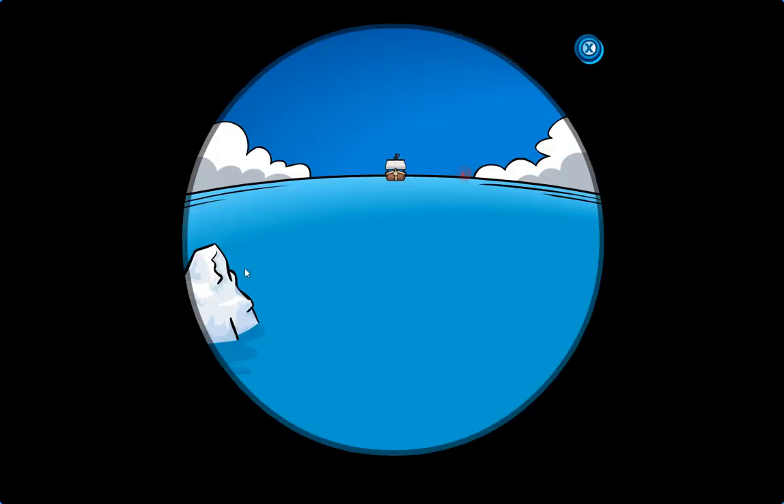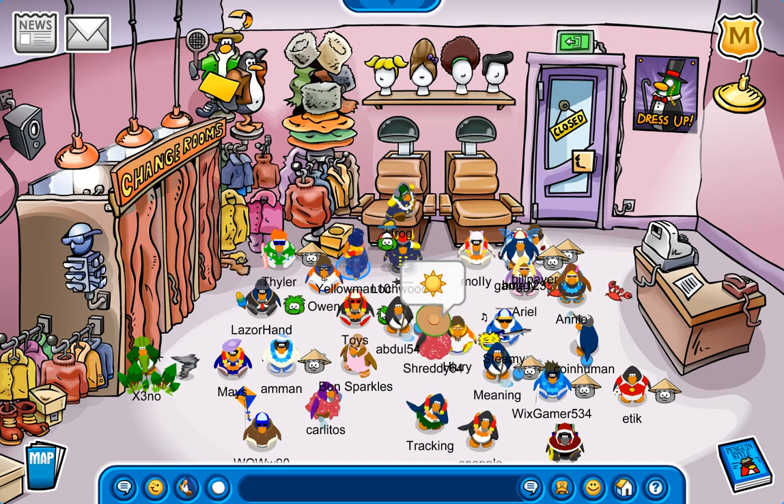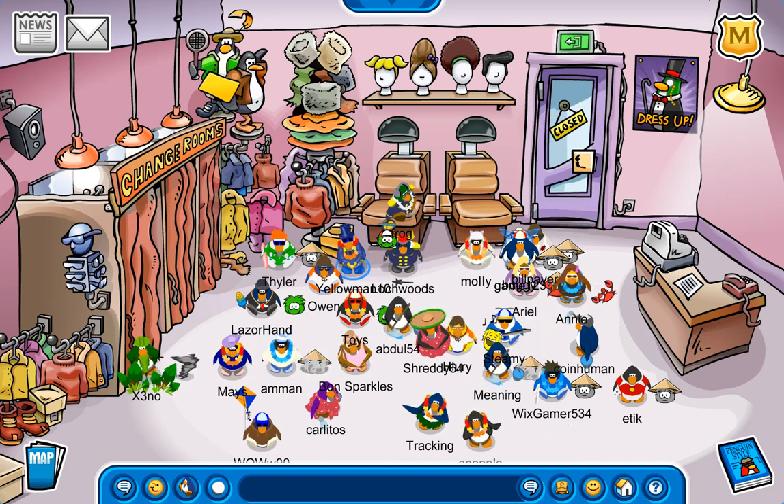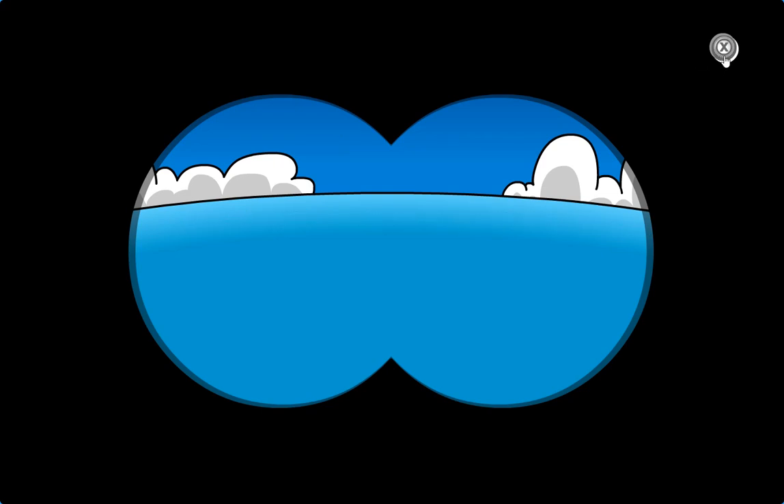Oh yeah, there's an update in the telescope. Apparently there's an iceberg over here now. What could that possibly mean? Who knows, we will find out in the future. Now that is much more appropriate for this occasion. He just confirmed the binoculars in the cove work now. Dang, he's right - they do work now. Nice. That's really, really cool. Because prior to this update, you couldn't access the binoculars in the cove, so it's nice to see that there now.